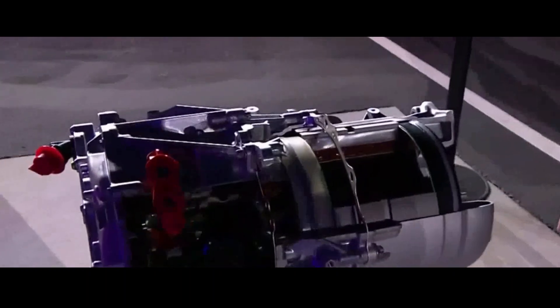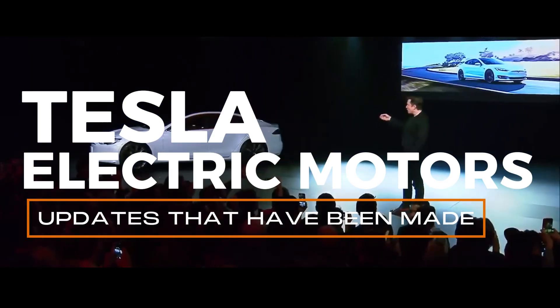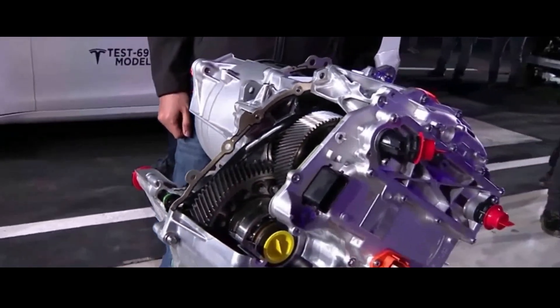Today, we're embarking on an incredible journey through the fascinating universe of Tesla's electric motors. We're going to dive into the revolution that this company has sparked in the automotive scene and unravel the details behind its innovative motors.